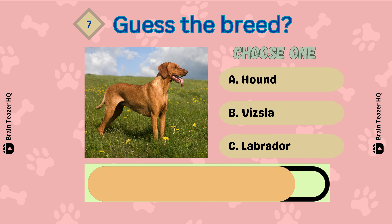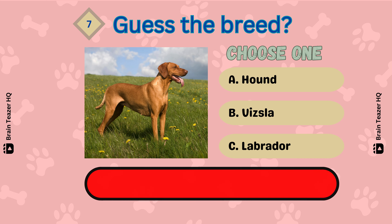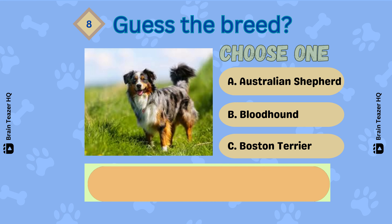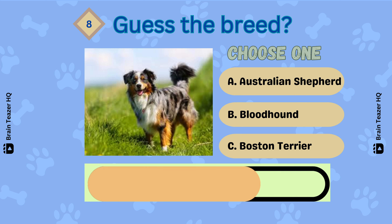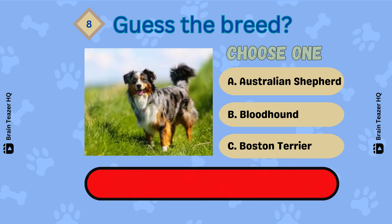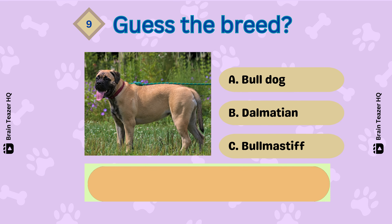What about this one? A Vizsla. Next one — Correct! An Australian Shepherd. Guess the breed.